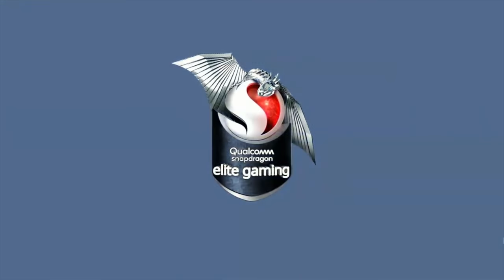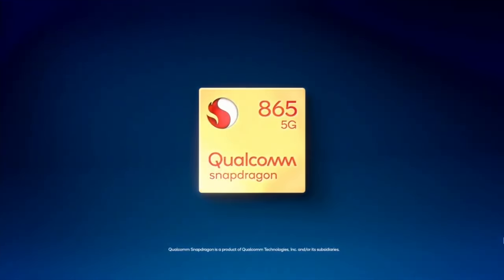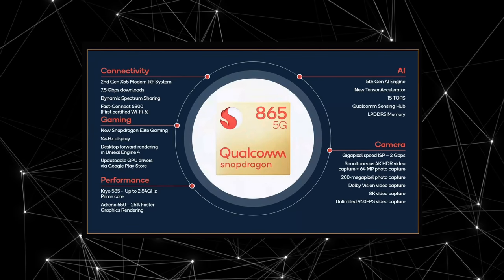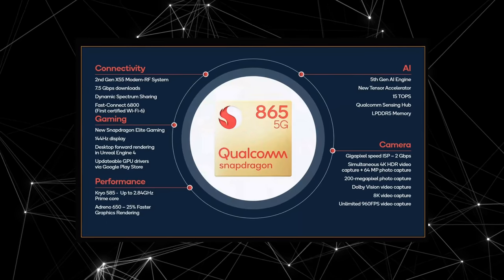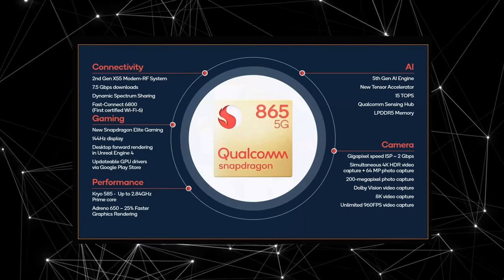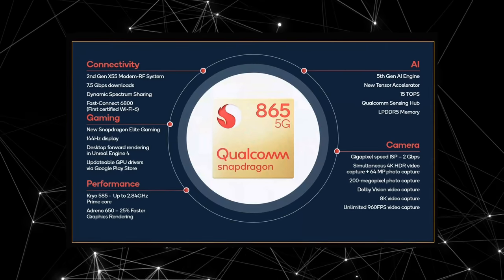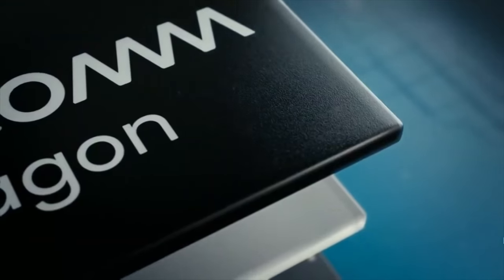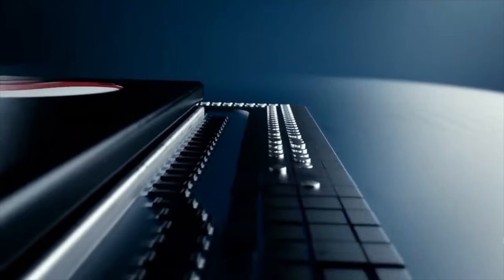As always, Qualcomm is the king of gaming and performance. It supports a refresh rate up to 144 Hz this time around — that is crazy. This could mean that we could see a gaming phone in 2020 with a higher refresh rate of 144 Hz. The new Adreno 650 GPU is about 25% faster in graphic rendering compared to the last generation. We also have the Kryo 585 cores that support a clock speed of up to 2.84 GHz.